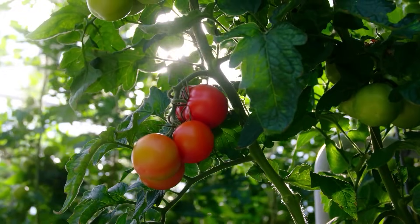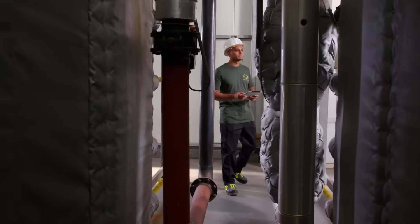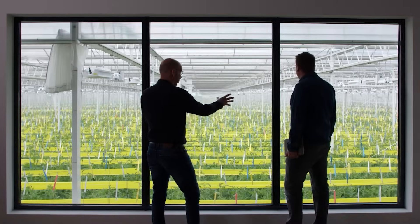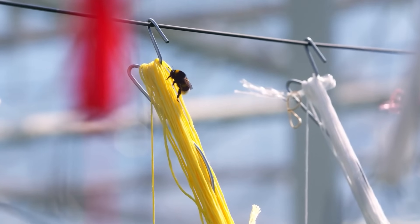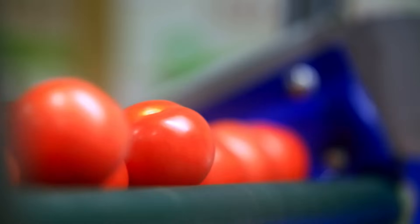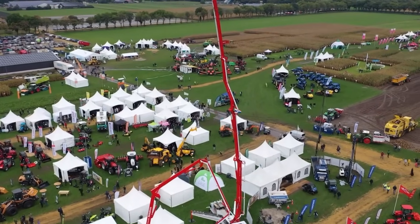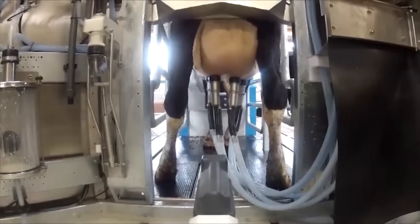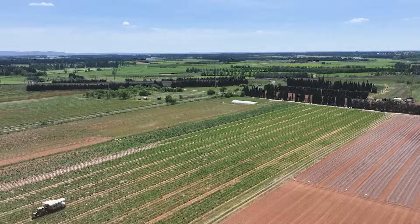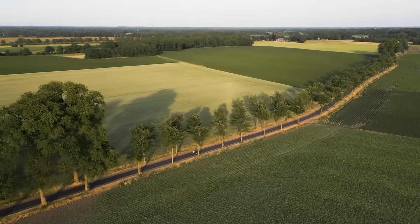Another example is Dwyvestein tomatoes, a family-run farm often described as one of the most advanced in the world. Their greenhouse complex covers about 36 acres and runs on geothermal energy — drilling deep underground to tap into natural heat without relying on fossil fuels. They collect rainwater for irrigation and use beneficial insects instead of chemicals to manage pests. They grow tomatoes in rock wool instead of soil, which allows them to control nutrients and reduce waste, producing more than 17 million pounds of tomatoes each year.